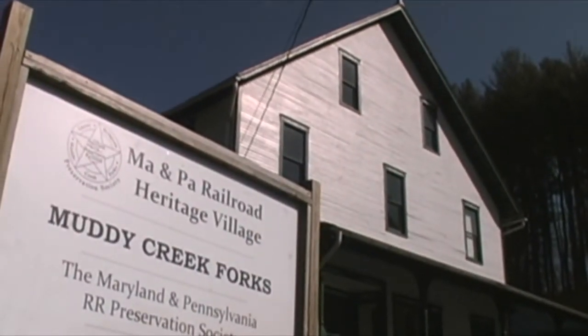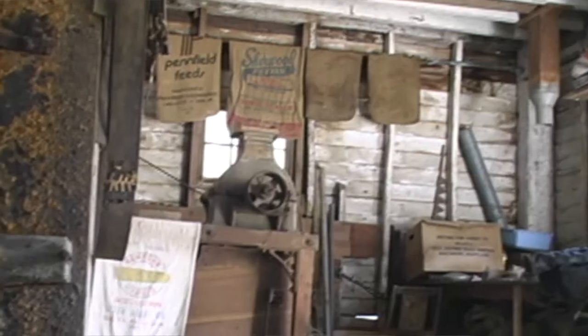I started out here because I was interested in the railroad, but the more I learned about the mill, the more I liked it. My great-grandfather was a miller in York County, and I guess that tie somehow inclined me to be interested in the mill.